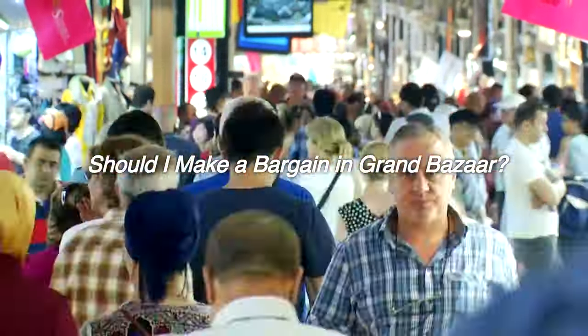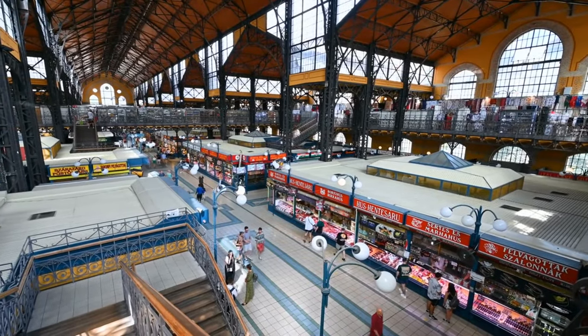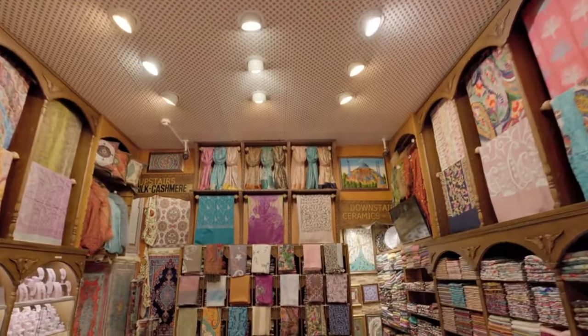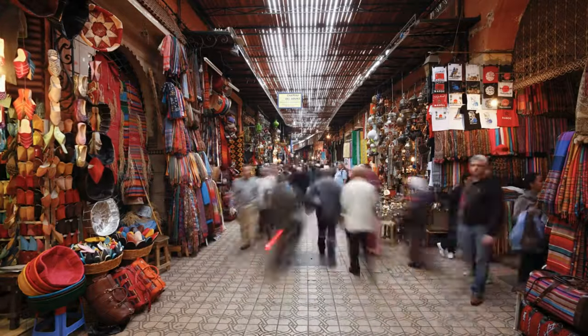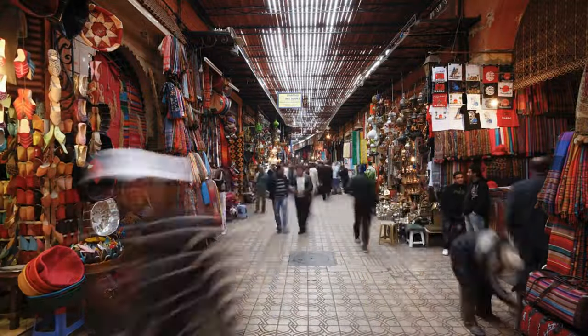Should I make a bargain in Grand Bazaar? Definitely yes. Otherwise, you will get the product you want to buy at the highest possible price. There is a traditional way of shopping in the Grand Bazaar and bargaining is customary. While you are walking through the labyrinth-like streets, it is inevitable to come across enthusiastic vendors trying to sell you something, and the only way to buy their products at an affordable price is to bargain with them.